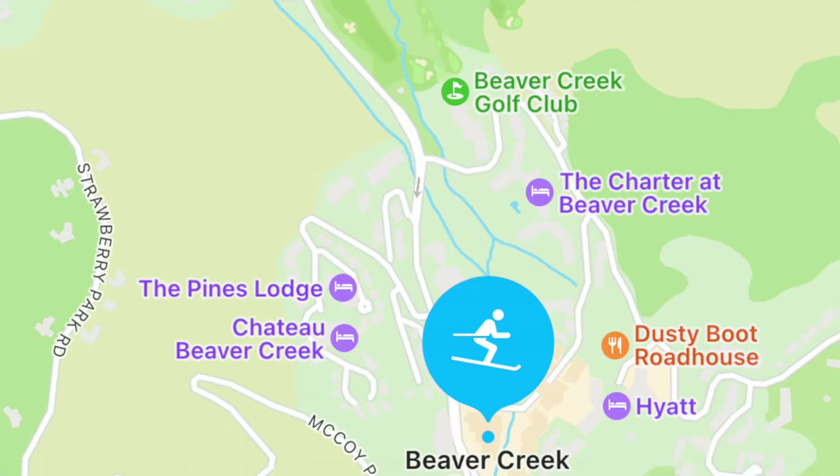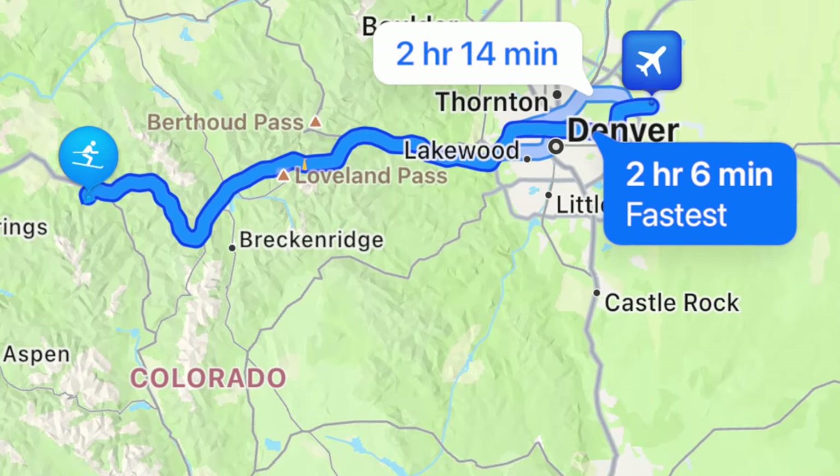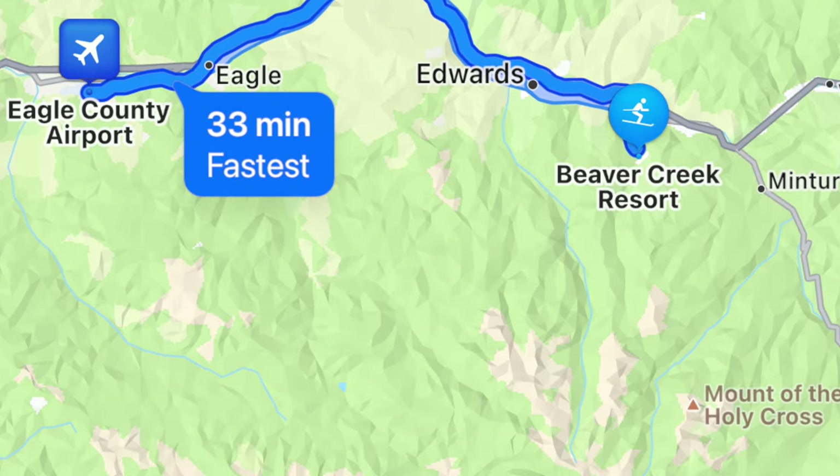Beaver Creek, Colorado is located in Eagle County, which is about two hours from the Denver airport, or if you fly into the Eagle County airport, it's about 30 minutes.